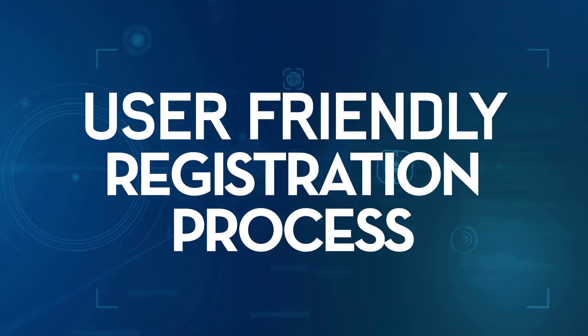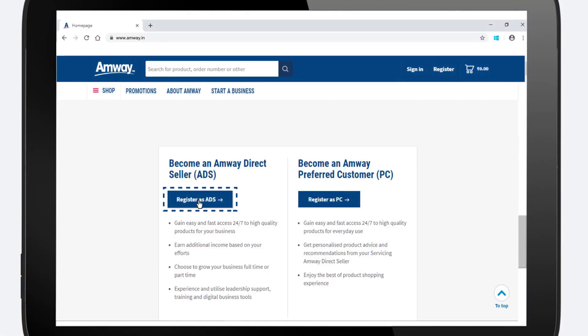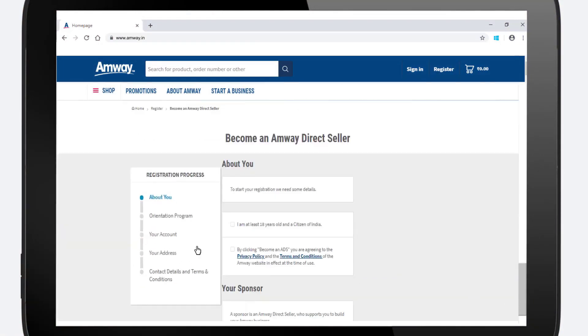The online registration process of Amway direct sellers and preferred customer is now more user-friendly with a newly developed navigation toolbar to help you through the process.